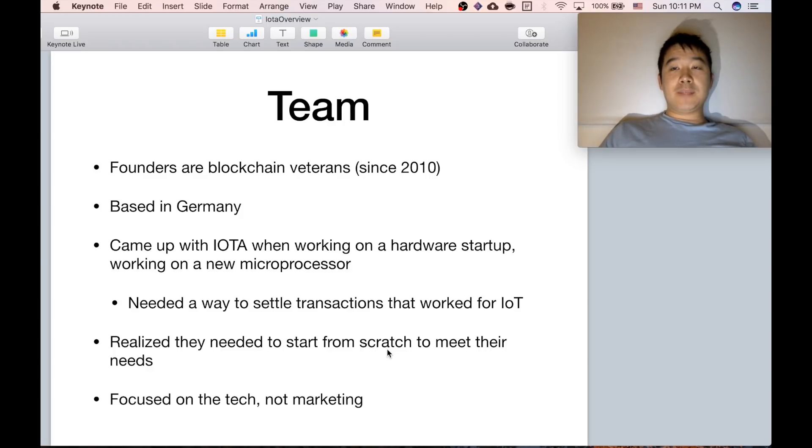In terms of the team, this is one of their biggest strengths because the founders are all blockchain veterans. They're based in Germany and they actually came across the idea of IOTA when working on a hardware startup making a new kind of microprocessor. They needed a better way to settle transactions for those microprocessors talking to each other, so they decided to start from scratch because normal blockchains wouldn't accomplish their goal. That's how they came up with IOTA.